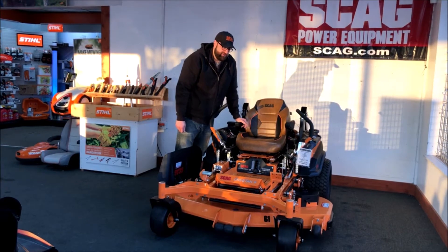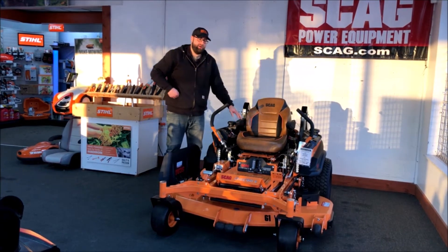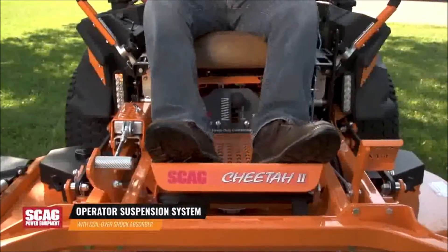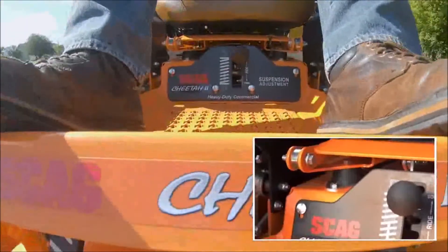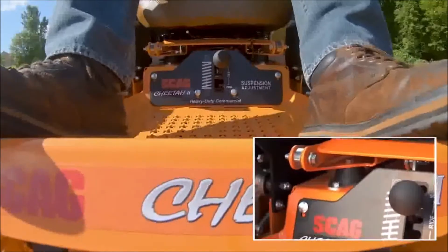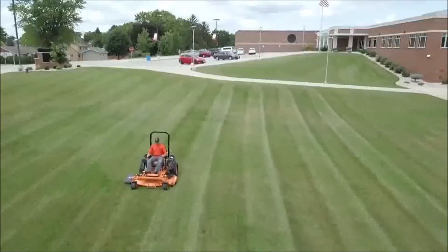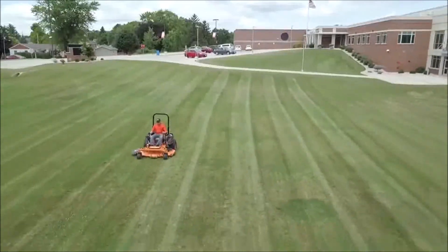So your legs, your feet, and your body move all at the same time. The Cheetah's exclusive operator suspension system adds maximum comfort to your day. The coil over shock and four point iso-mounted seat provide effective suspension action right where it's needed and only where it's needed for a smooth ride.